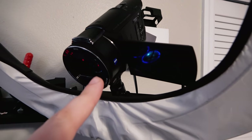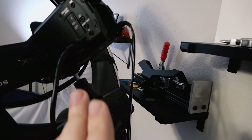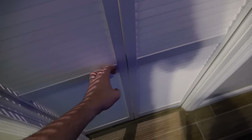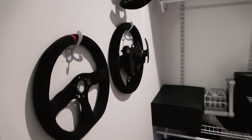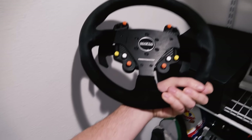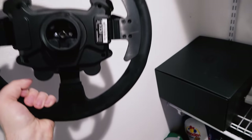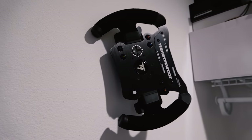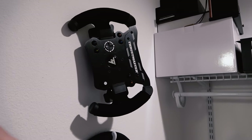Then we have the closet. Got some Thrustmaster rims in here — this is my racing one I use, the Sparco R383 rim, fantastic. That's the one that came with my TSPC Racer, which I purchased myself back in the day — still have it and still use it today, it's my favorite. This one here is coming soon — if you know what that is, you know what that is. You're going to see a video on this very, very soon.